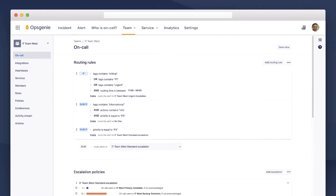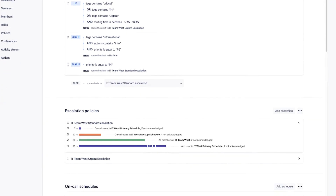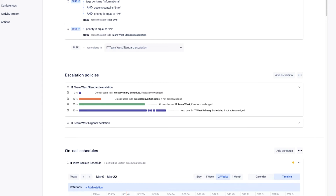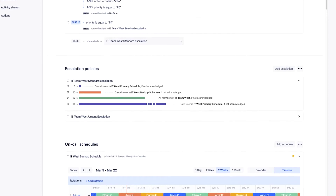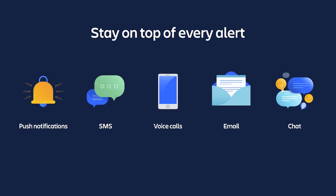Once it ingests those signals, Opsgenie can categorize alerts using a flexible rules engine. It looks at the source of the alert, the information contained within it, and the time of day. It prioritizes the alert and routes it to the right team, then decides how aggressively to notify teams using escalation policies. It maintains on-call schedules, determining the exact individual or teams to notify. Opsgenie uses multiple notification channels including mobile push, SMS, voice calls, emails, and chat tools — each user can set their own preferences.